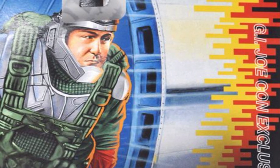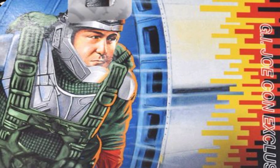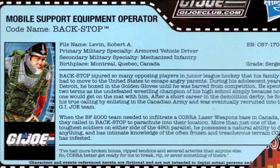Today we're talking about a G.I. Joe who showed up toward the end of the 1980s, an armor specialist who loves rough sports and tough steel. Today is all about Backstop.